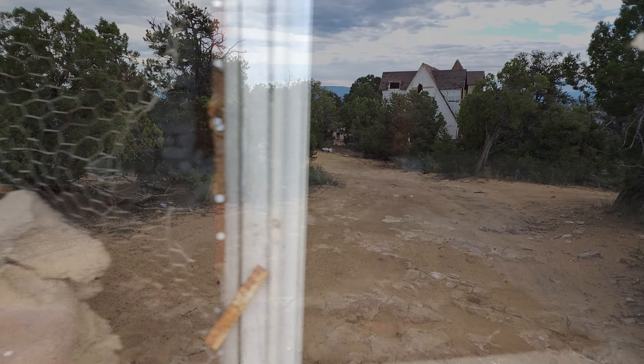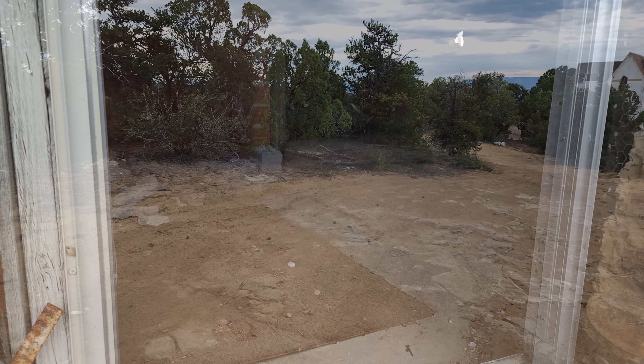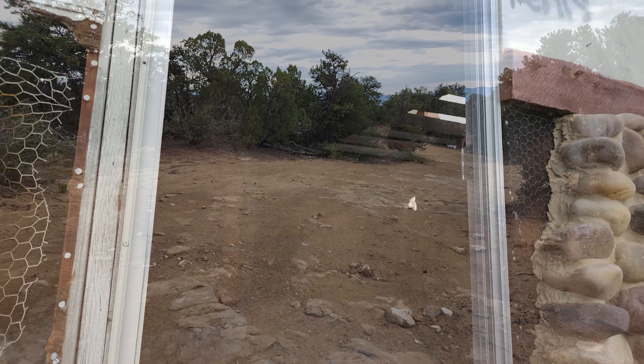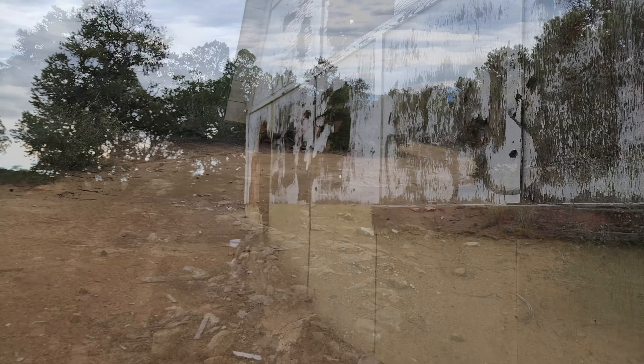I really wonder what went wrong with this house — why was it abandoned after being built in only 1975? What happened to the owner? Did they simply run out of money? Did something sad happen? Did something sinister happen? I'd love to know your thoughts below. If you like this video, please give it a thumbs up, share it with your friends, and of course subscribe if you haven't already.